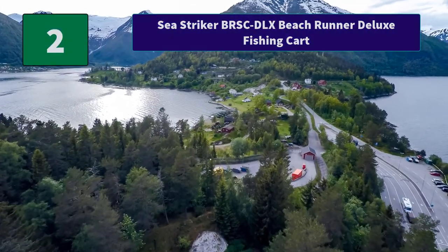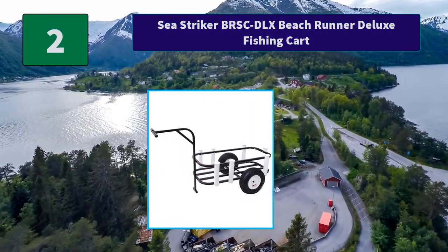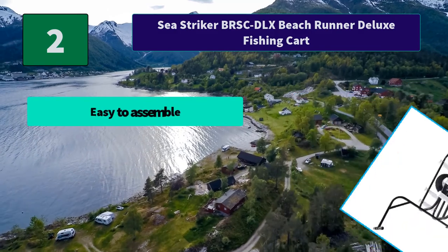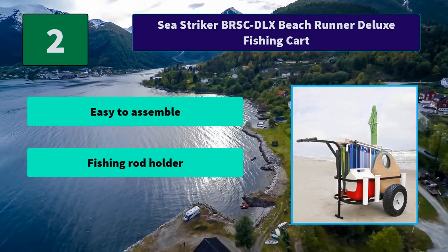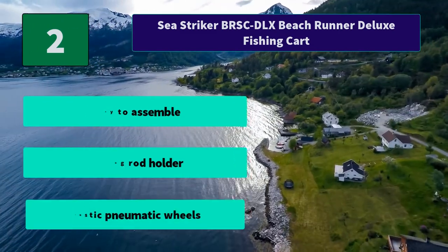Number 2: Sea Striker BRS-CDLX Beach Runner Deluxe Fishing Cart. The BRS-CDLX breaks down for easy storage. Sea Striker is known for its dependable fishing equipment with pneumatic wheels. The item can hold up to a 54-quart cooler. Main features include easy assembly, a fishing rod holder, and plastic pneumatic wheels.